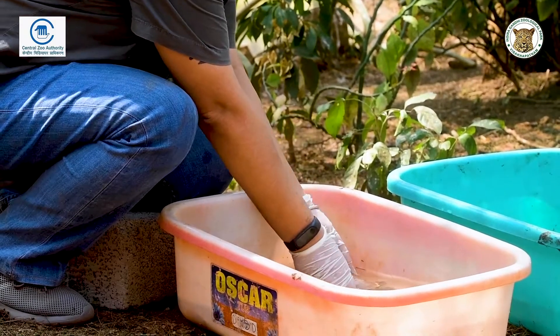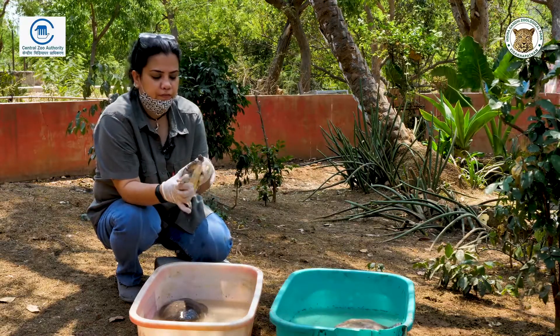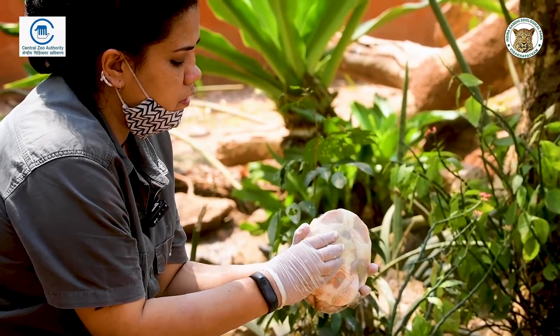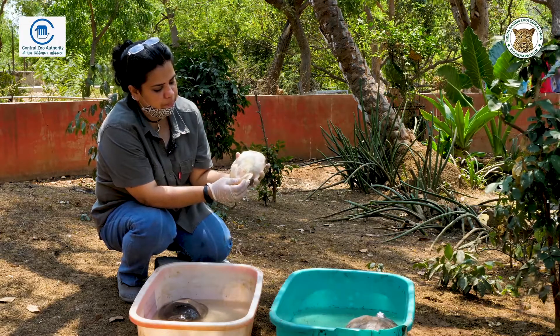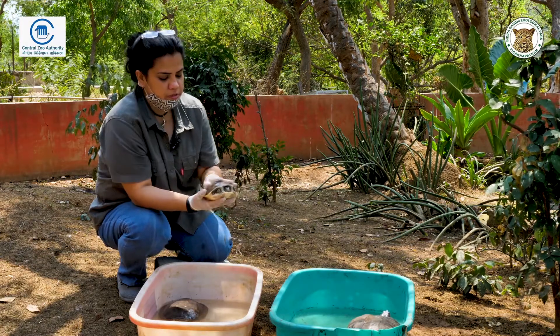So this is a soft shell turtle. It's called the Indian flap shell turtle because of these very prominent flaps with which it can actually close — it can take its legs inside and completely close it. So these are the flaps, which is from where it gets the name. This is the Indian flap shell turtle.